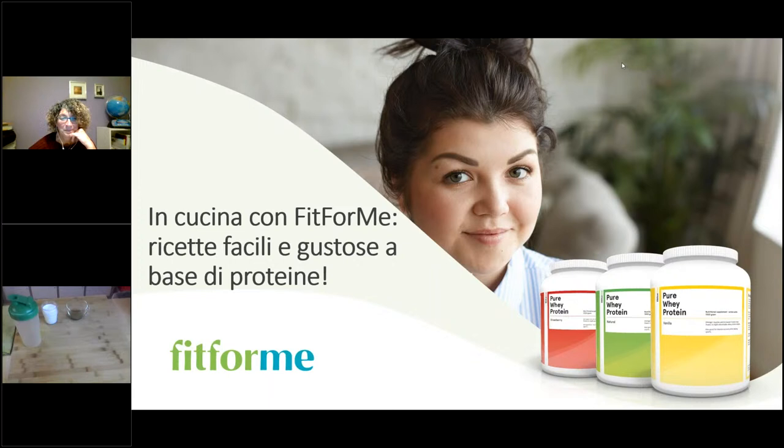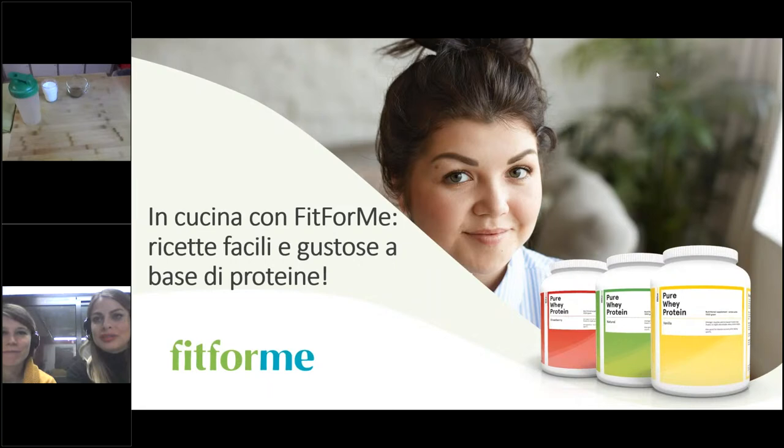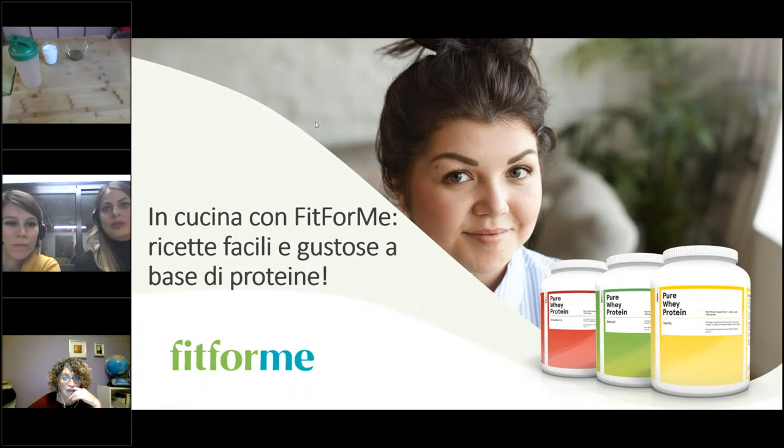Siamo tutti collegati, tutti pronti? Posso iniziare a condividere il mio schermo? Eccoci, ecco fatto. Vedete anche i riquadri? Vediamo l'inizio della presentazione. Perfetto, siamo pronti per incominciare. Dopo queste piccole prove tecniche, possiamo ufficialmente iniziare.